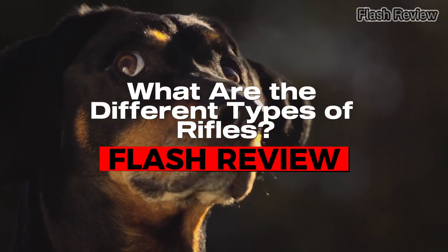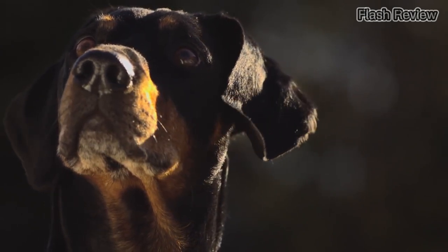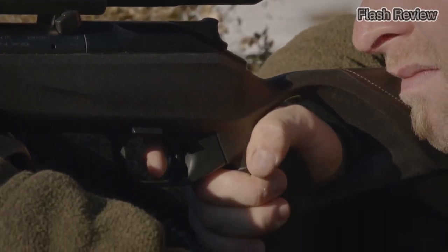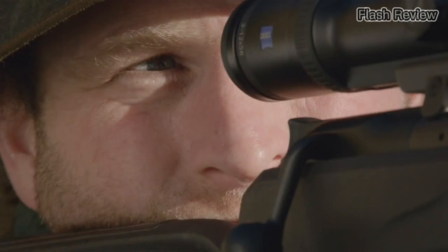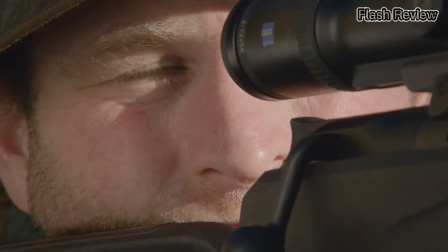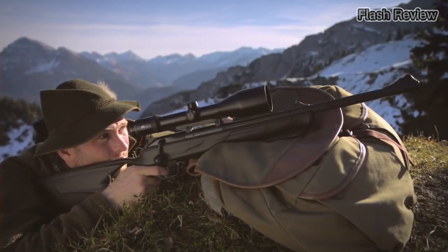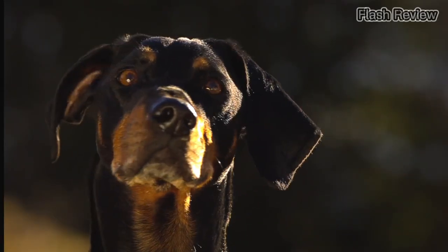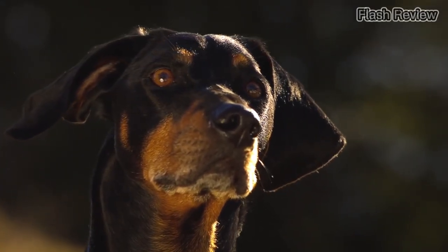Now that we have a solid understanding of what a rifle is, let's explore the different types of rifles that exist. It's important to note that these categories are not mutually exclusive and a single rifle can fall into multiple categories. For instance, a rifle that utilizes direct impingement action will also either be automatic or semi-automatic. In this guide, we'll provide an overview of the most commonly talked about types of rifles in the firearms community.